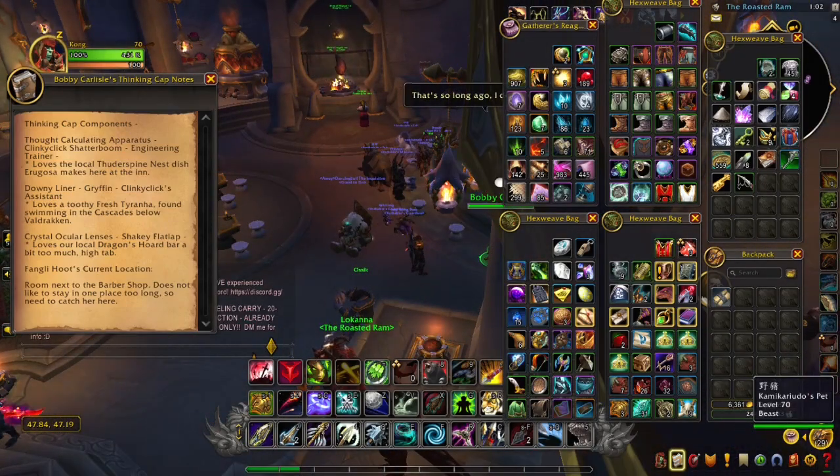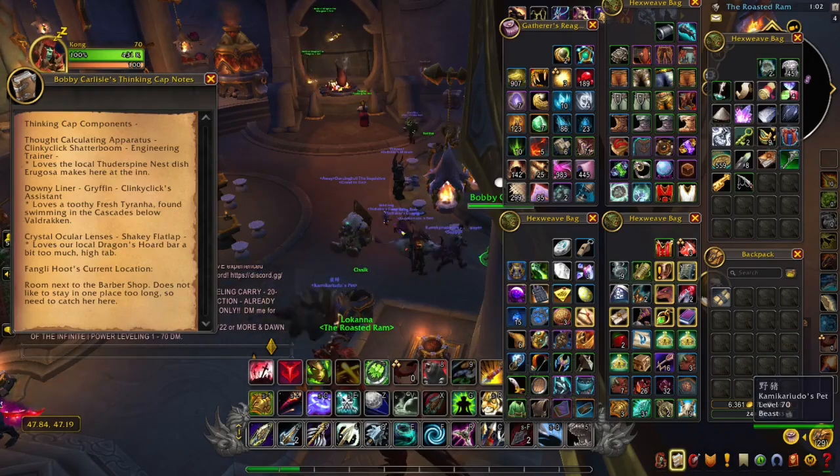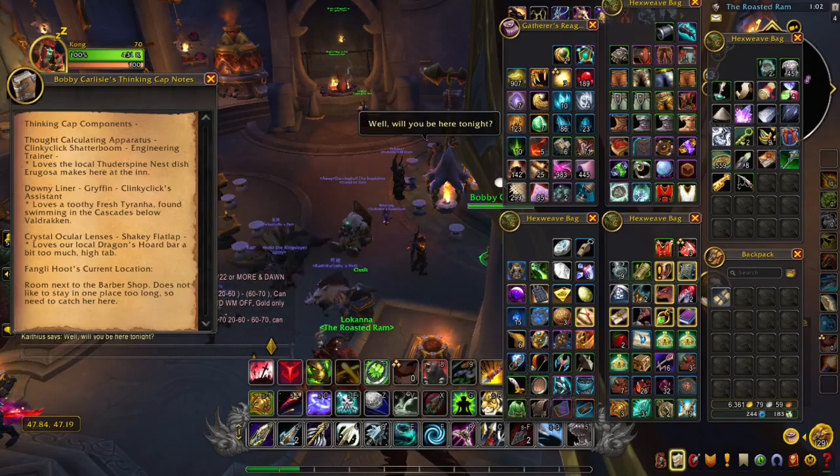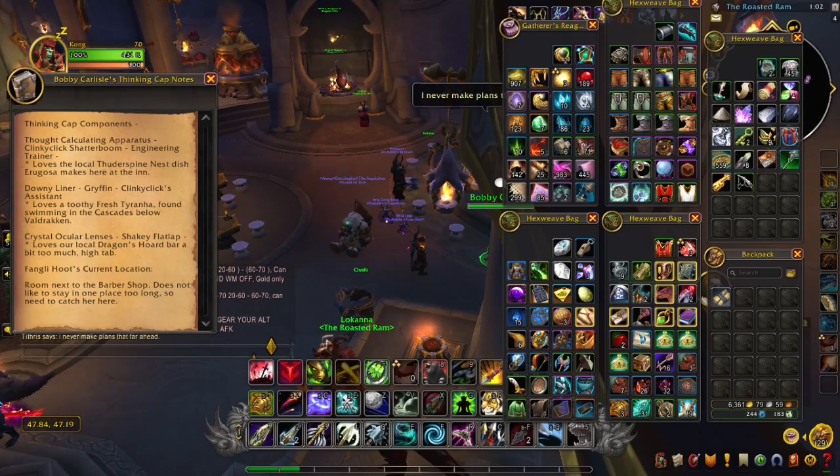In order to do this, we need three items: the Downy Helmet Liner, the Thought Calculating Apparatus, and the Crystal Ocular Lenses.